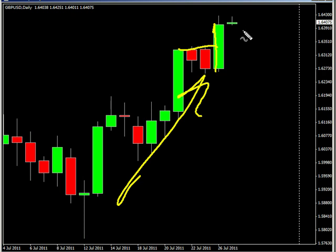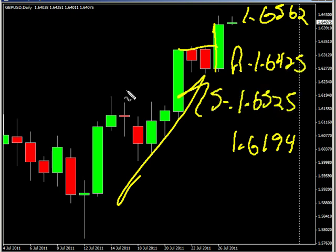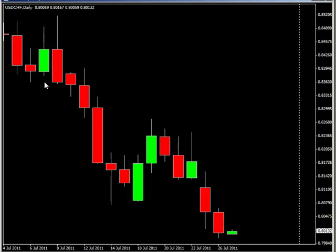We are looking for the pound/USD to potentially go as high as 165.62, possibly as low as 161.94. Look for some resistance around 164.25 and look for some support around 163.25. Now the USD/Swiss franc pair.